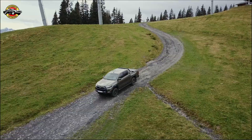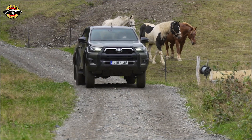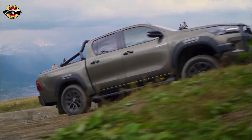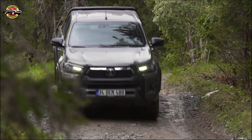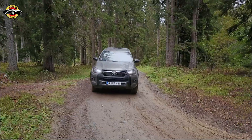Welcome back, ladies and gentlemen, to another exciting episode of Car Adventures. Today, we have the brand new 2020 Helix in our spotlight. This rugged and reliable pickup truck has received some exciting upgrades, and we're here to take you through all the details. So, let's dive right in.